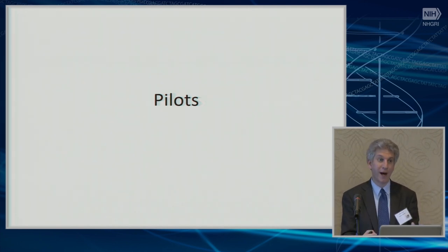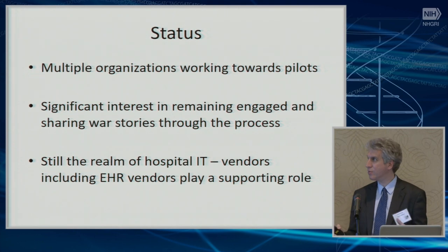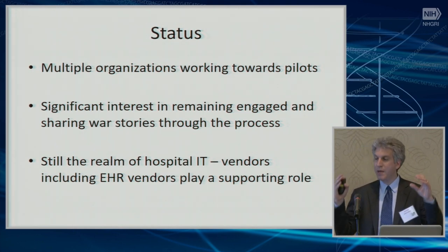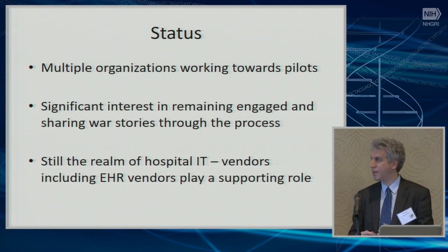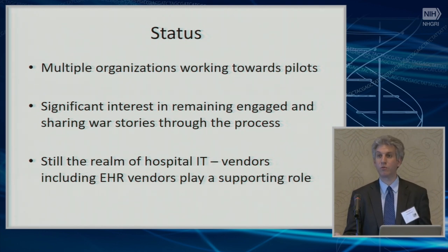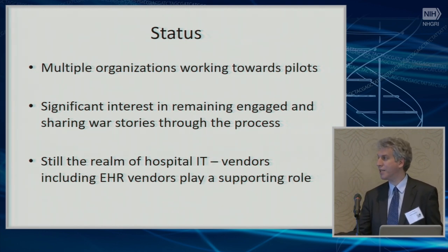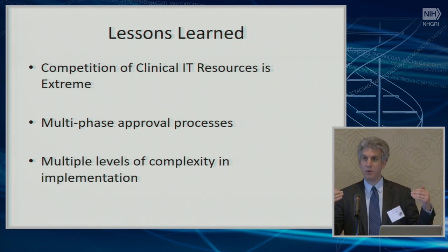We also pull together different organizations to pilot the guides as they come out. There are probably eight or nine organizations that meet regularly to try to implement the DIGITIZE guides and discuss progress. They're significantly engaged, but the process is long. One key finding: we initially thought we'd get vendors to implement many of these rules into their systems and just roll them out. That is not how it has played out. Hospital IT groups are the real people who have to put in the work.